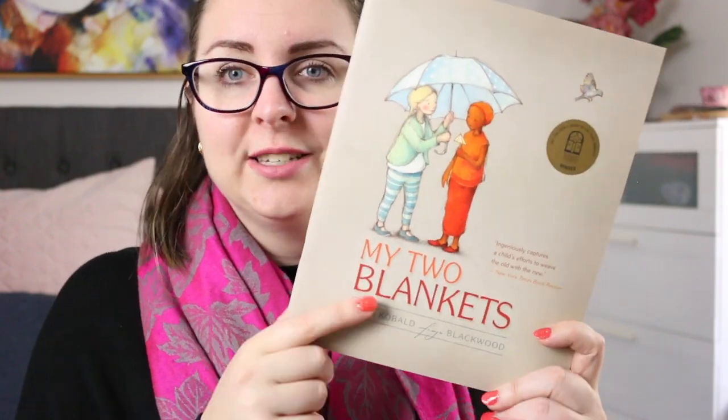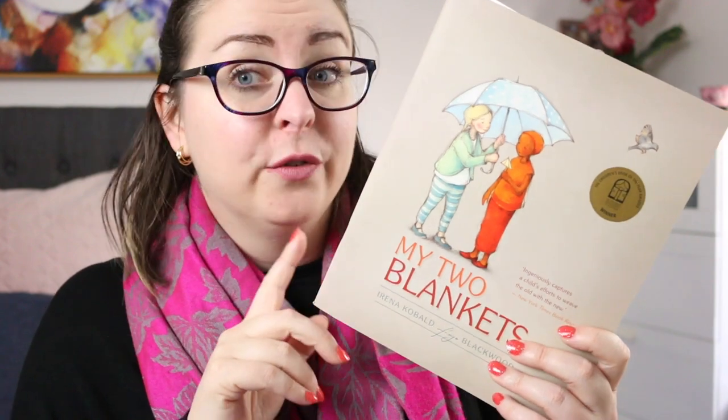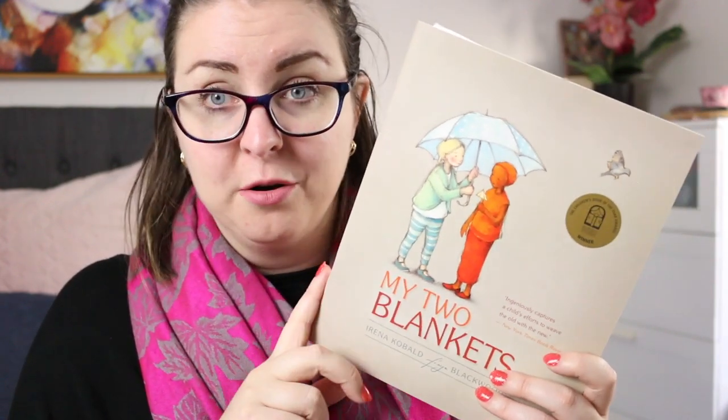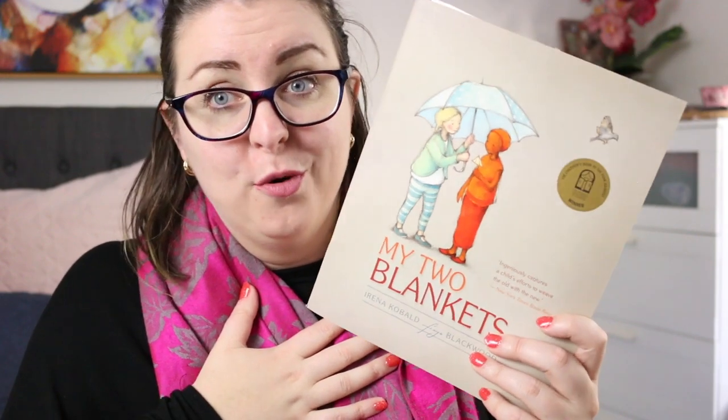It's a story of remembering that no matter where you are, you are still you, you are valid and you are important. It's absolutely gorgeous. This one is told in English, but there are two other versions of the book: one told in English and Dari, and one told in Arabic and English. The fact that there are multiple copies available in different languages — I love that and I wish we saw more of it.